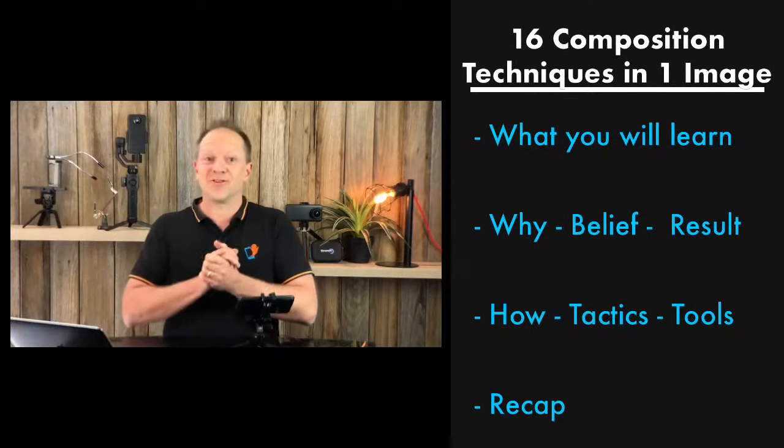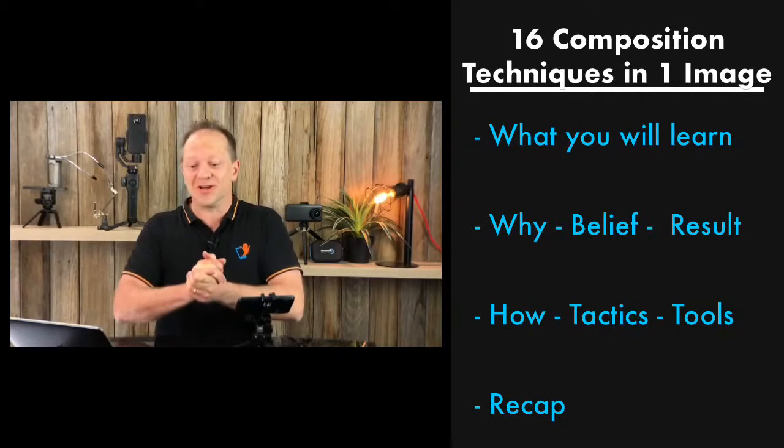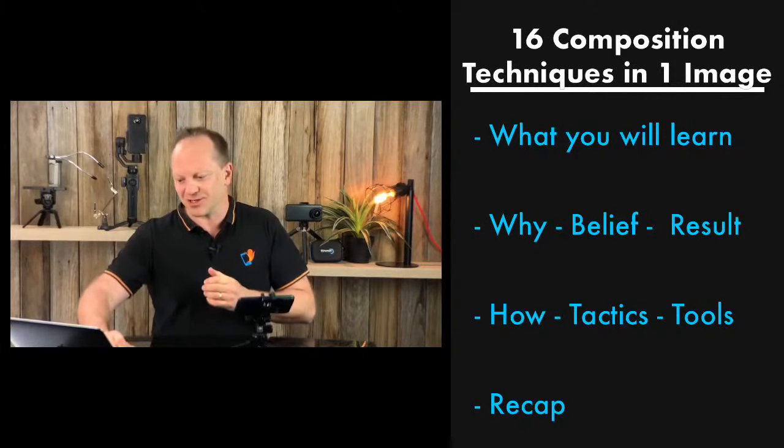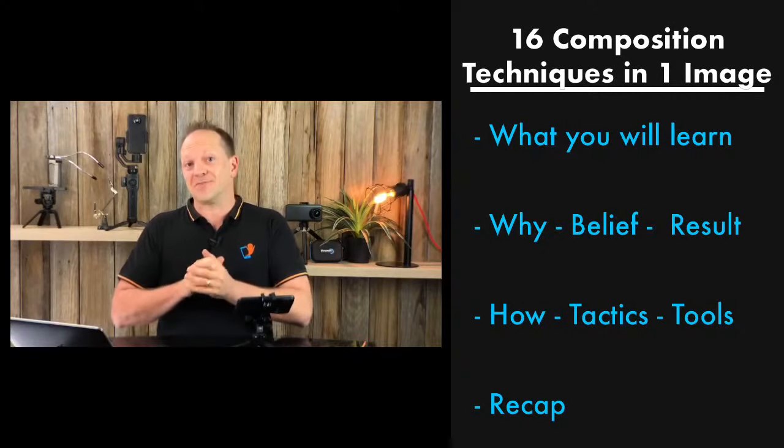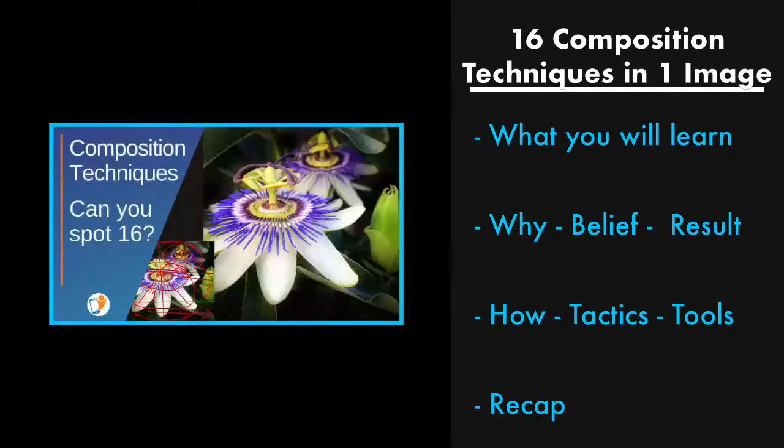Hi, I'm Mike James, Smartphone Photography Training. Thank you so much for joining me. I really want to show you this photo that I captured yesterday. It's a flower photo. Here it is here.